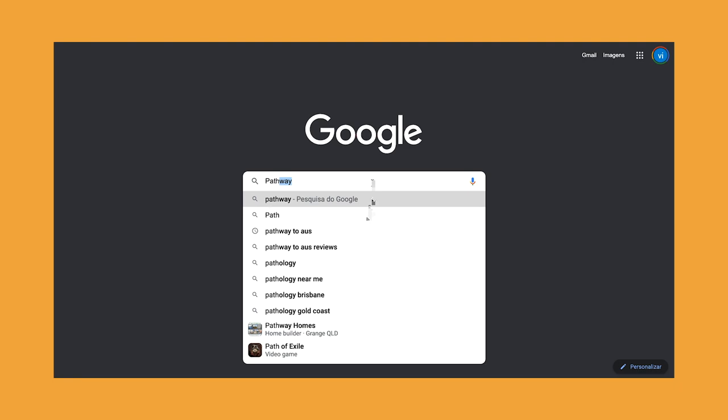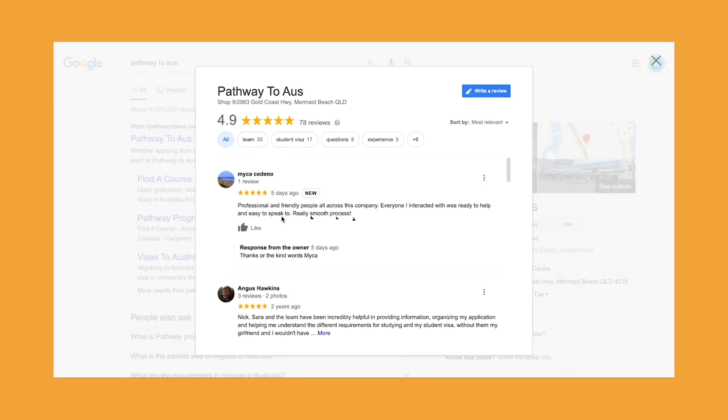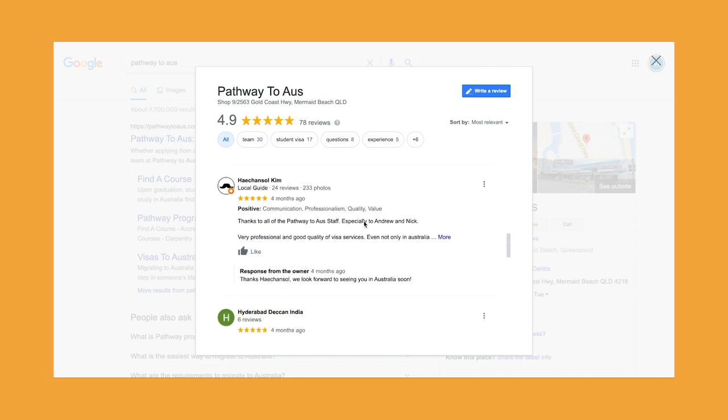How did you hear about Pathway? When we were in South Africa looking for a migration agent, we just went on Google and had a look. My Pathway to Oz had a lot of good reviews as a migration agent, and we wanted to make sure the visa would come through. It was really easy to talk to you guys as well because you were already in Australia, which was easier than dealing with an agent back in South Africa.